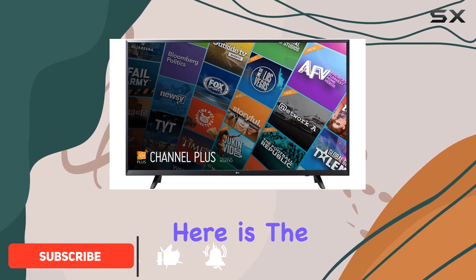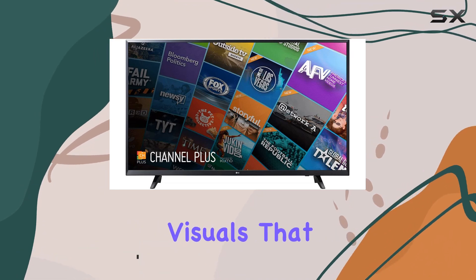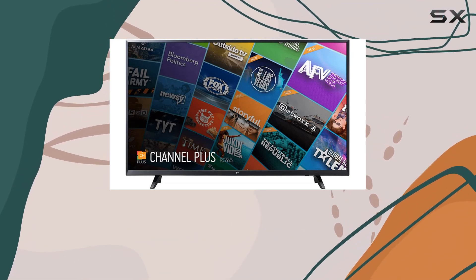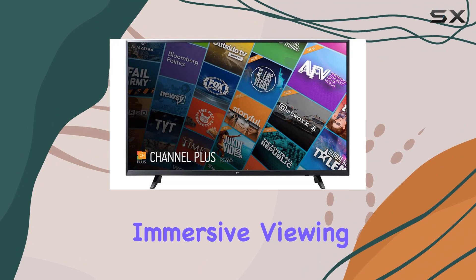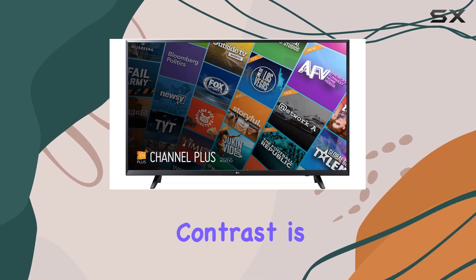The standout feature here is the vibrant 4K UHD display technology, delivering stunning visuals that bring your content to life. The 55-inch screen provides an immersive viewing experience, and with HDR support, colors pop and contrast is top-notch.